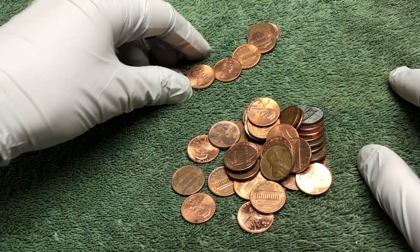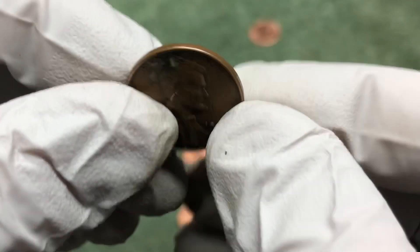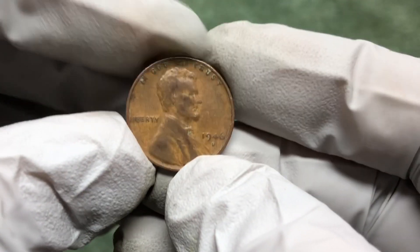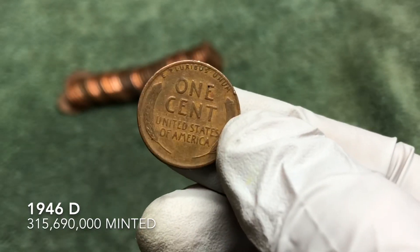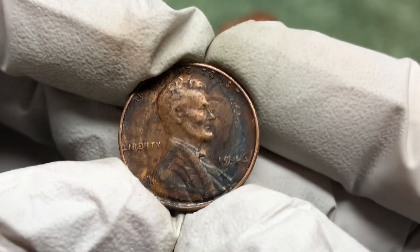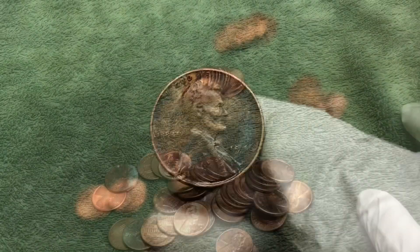Just found another wheat penny, second to last coin in the roll — a 58-D, we'll take it. Next roll: the first second I saw it I thought it was a 1940 — it's a 1946-D, pretty worn. Another one, this time Philadelphia no mint mark — another 1946. No idea what's all over it but we'll take it.